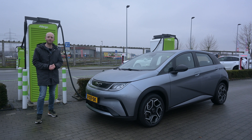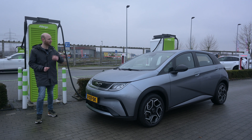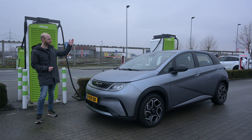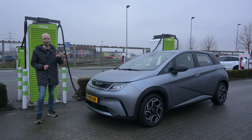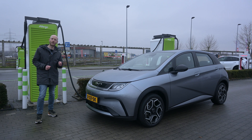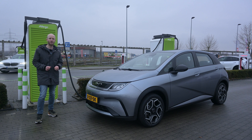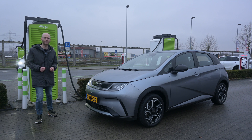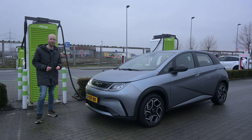Hello there, and welcome to Recharging and welcome to a range test with the BYD Dolphin — the Dolphin with the same drivetrain as the Atto 3. I mention that because there are two drivetrains in the Dolphin: one with a 45 kWh battery pack and a WLTP range of 340 kilometers, and this drivetrain with a 60 kWh battery pack.